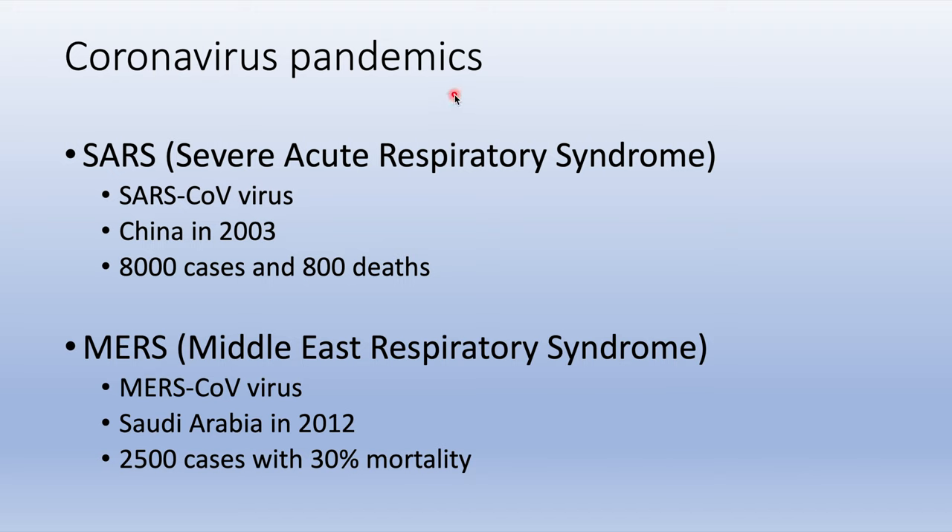Now, there have been coronavirus pandemics in the past, starting from SARS — Severe Acute Respiratory Syndrome — caused by the SARS-CoV virus. It started in China in the year 2003, causing 8,000 cases and 800 deaths.